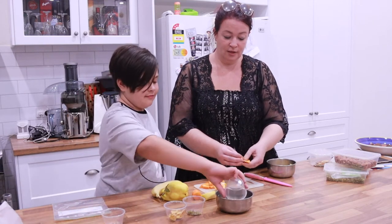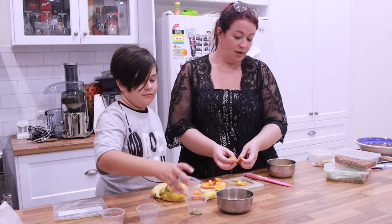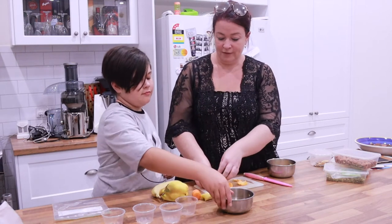We've got some almonds. We have some dried banana. And we have some pepitas at the moment. We also have some carrot.